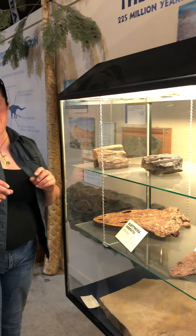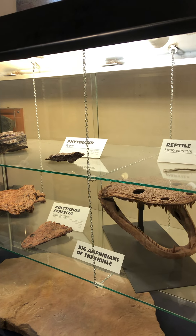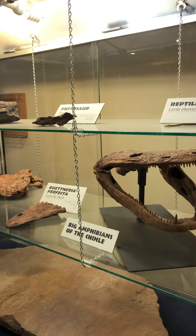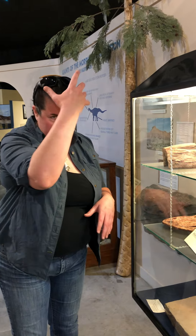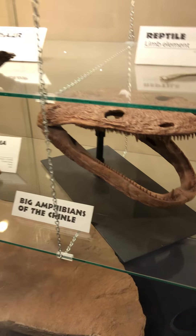These guys are kind of notorious among other temnospondyls. These are called metoposaurs, and their heads are kind of the size and shape of a toilet seat, so they're often called the toilet seat head amphibians. Their eyes are on top — they would have been buried in the sand at the bottom of the river and would have popped up like a scary jack-in-the-box and snatched a fish as it went by, then buried themselves back down in the sand and waited for another unsuspecting fish or amphibian to swim by. Using that lateral line system, detecting their electrical movement in the water, and then... lunchtime.